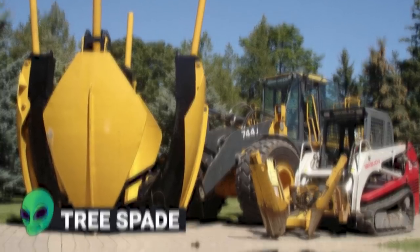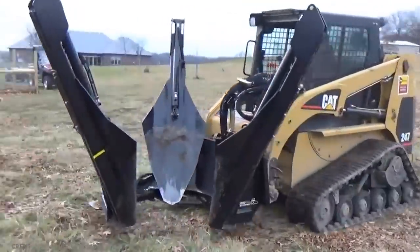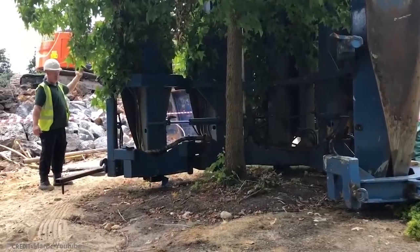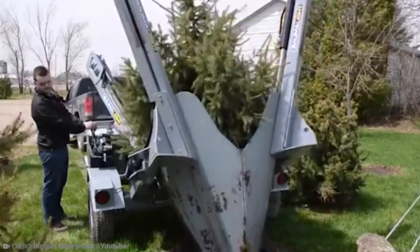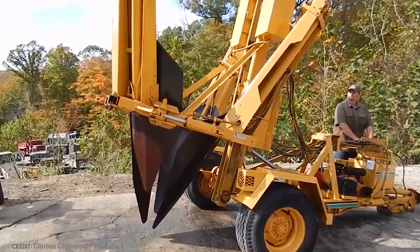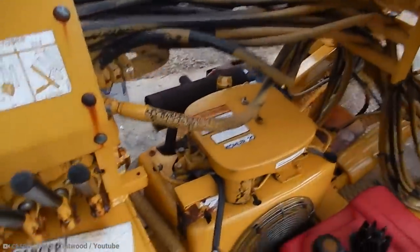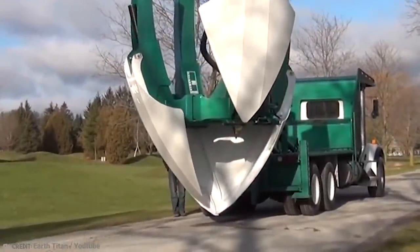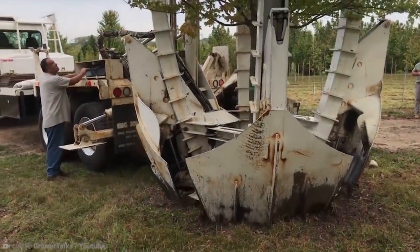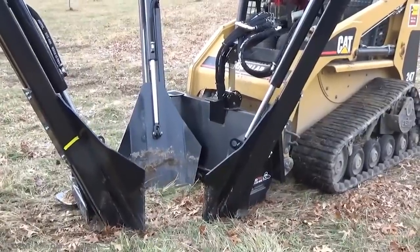Number 7: Tree Spade. A tree spade is pretty much what it sounds like — like a regular spade, you can dig things up and plant them somewhere else, but with trees rather than plants. They look a little like excavators but have a special arm which allows the tree spade to dig up an entire tree and put it on a transport truck so it can be moved somewhere else. In the landscaping and tree nursery industries, these are pretty much indispensable tools. The machine has three or four blades which wrap around the tree, dig into the ground, clamp on, and lift the whole thing out — roots, soil, and everything else. The tree can then be rotated into a horizontal position for easier transport, and as you can see, a tree spade has no problem tackling a huge 70-foot-high tree.